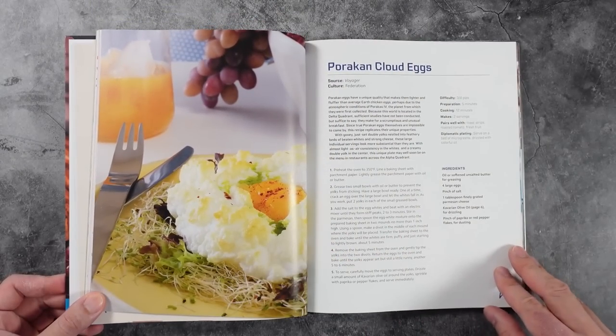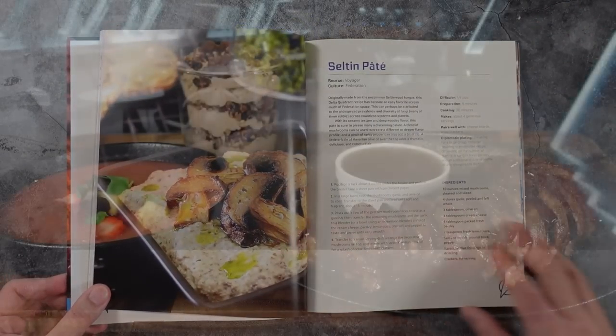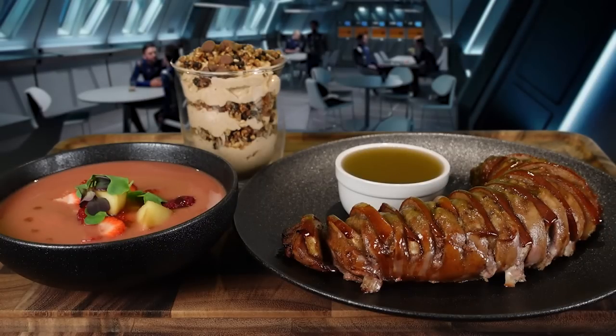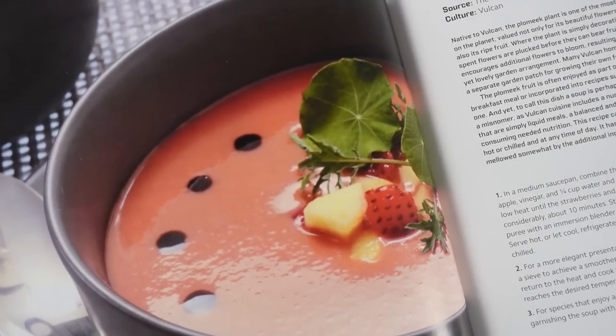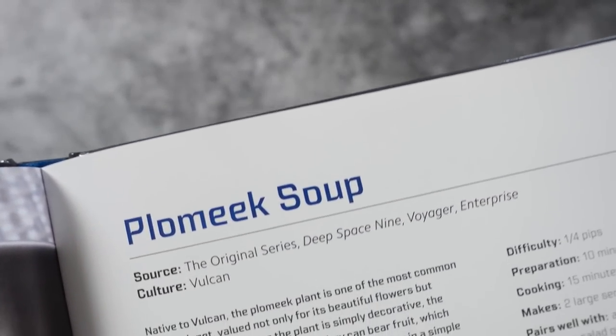Let's go ahead and embark on our journey in galactic gastronomy. We're making three stops for soup, main, and dessert to see if these Star Trek dishes are out of this world. First stop, we go to Vulcan to turn one of its native plants, the plomeek, into plomeek soup.